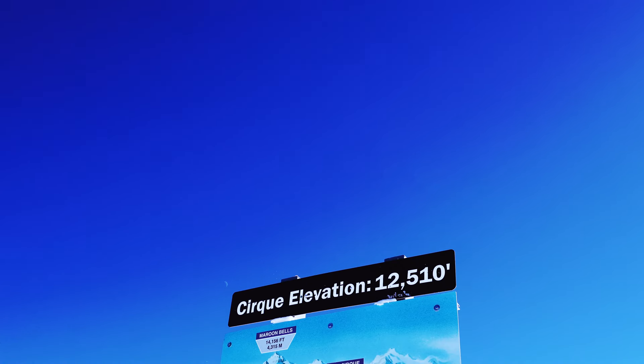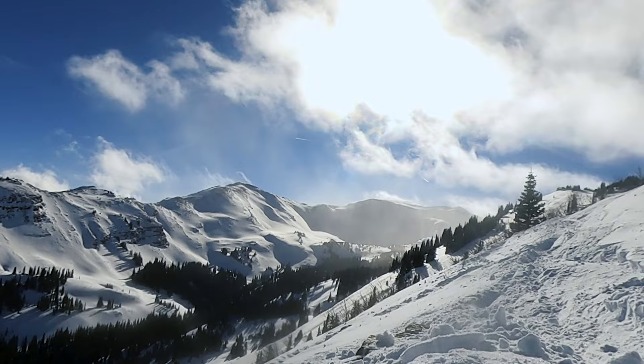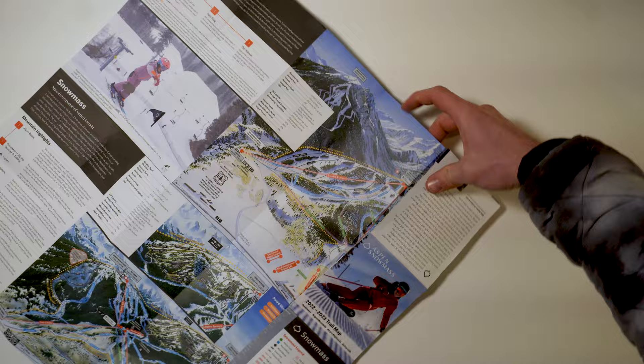Standing at a top elevation of 12,510 feet and holding more than 3,000 skiable acres, Snowmass is the largest of the four mountains that make up Aspen Snowmass. With so much terrain, it can be tricky to know where you should spend your time. So follow along with this video as we show you how to have the perfect day at Snowmass.